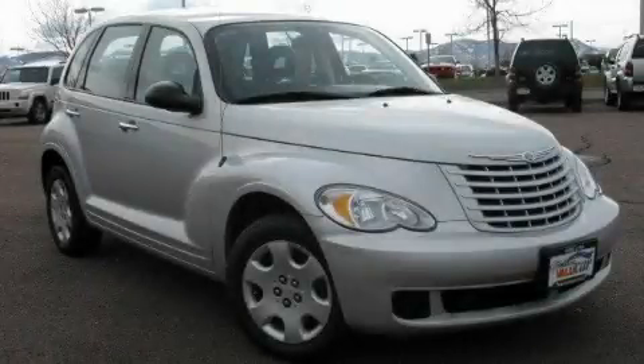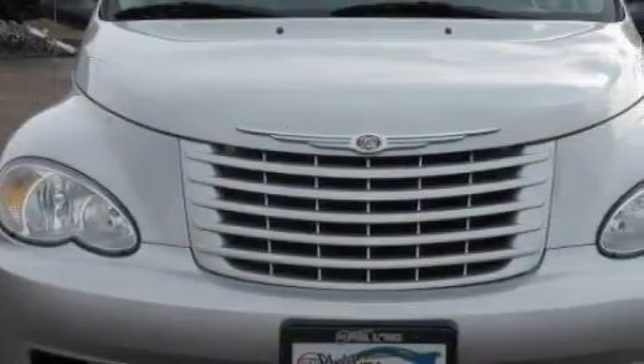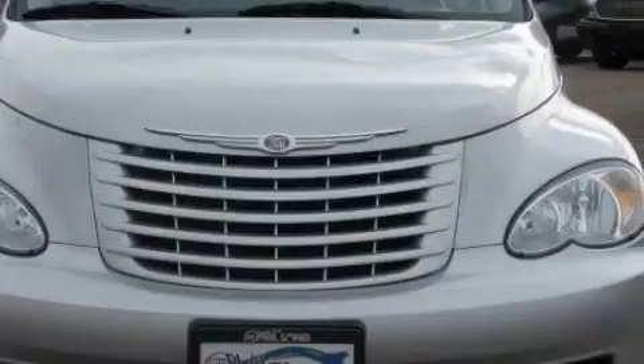This is a 2008 Chrysler PT Cruiser, with an unconventional shape and unconventional style. It has a 2.4-liter four-cylinder engine and an automatic transmission.